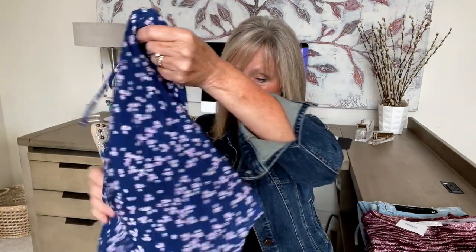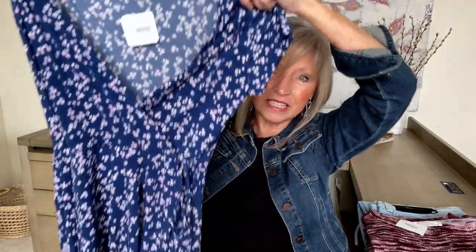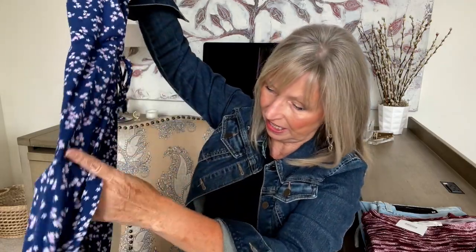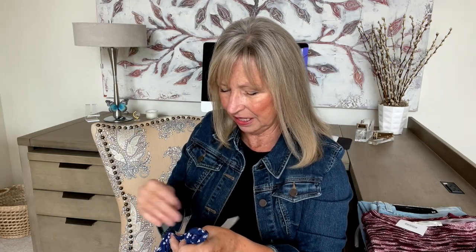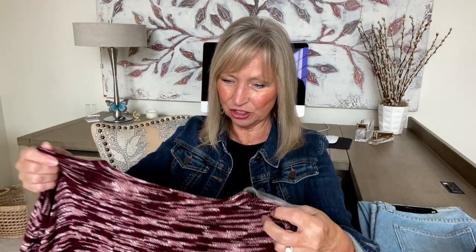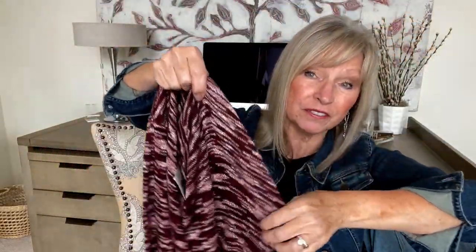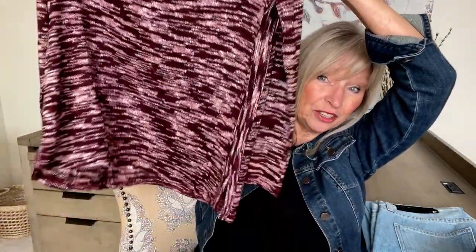I knew I was getting a dress because I saw the packing slip. This is pretty — it looks like it's not a true wrap, so that's nice. Pretty color. What size is this? It's by Gilly, size small. It's flowy so it might fit these hips. What's this? Another sweater by Natural Life — that's pretty, it feels a little lightweight, which is perfect for this weather. There's no returns, no previews — you get what you get. That's pretty.